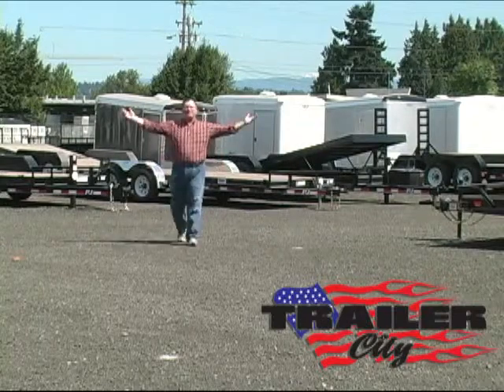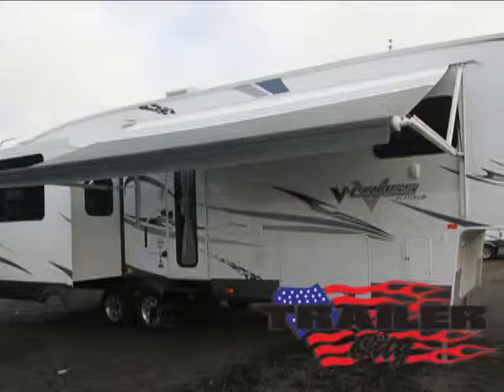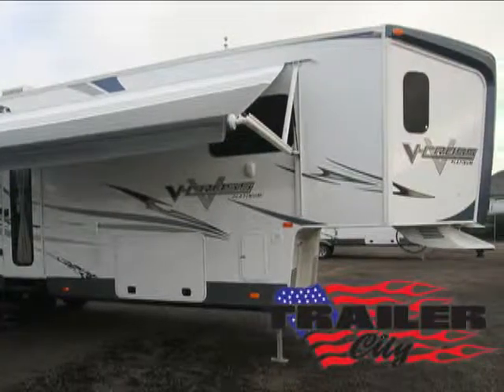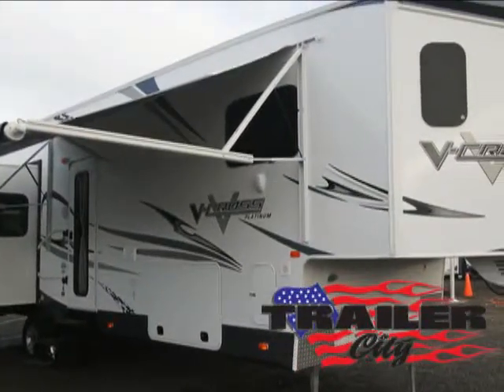Hi, this is Steve at Trailer City, and today we are featuring the V-Cross Model 305 VRE-T Platinum 5th Wheel Recreational Trailer. Trailer City is proud to present RV trailers that allow you to live your adventures while bringing along the luxuries of home wherever you thrill to go.